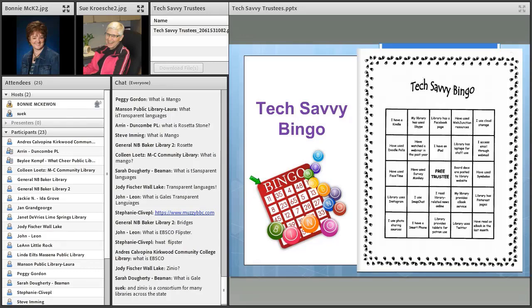This is called Tech Savvy Bingo — I have a bingo card that I distribute to people. It's not unlike the poll you took earlier this evening. The squares inside the bingo card ask things like: I have a Kindle; my library has a Facebook page; my library has laptops for staff use; I have used Doodle polls; I use Snapchat; I have a smartphone. Some of these answers are both library related and personal related, and the first person to have a bingo gets a little door prize. I'm happy to share that bingo card with any of you who would like it — just email me and I'll be happy to send it to you. You can also get it from these slides and develop your own.